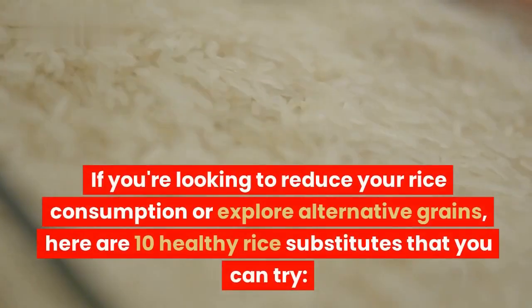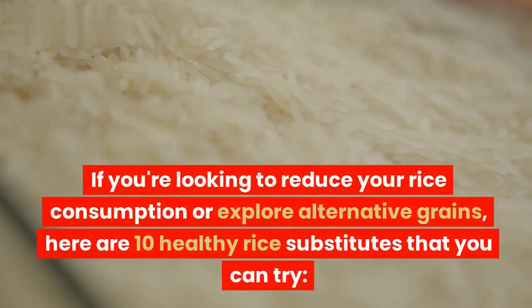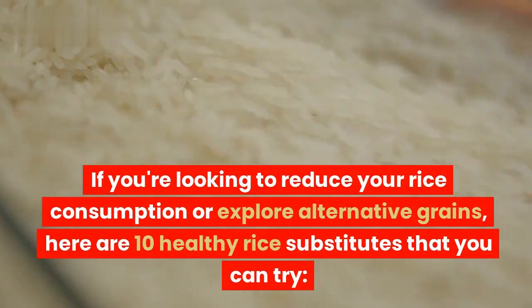If you're looking to reduce your rice consumption or explore alternative grains, here are 10 healthy rice substitutes that you can try.